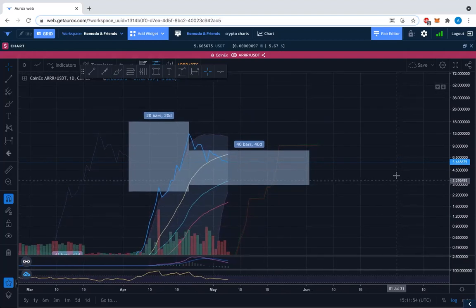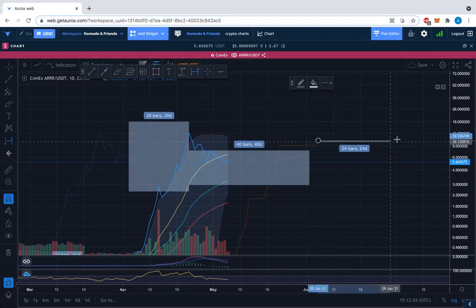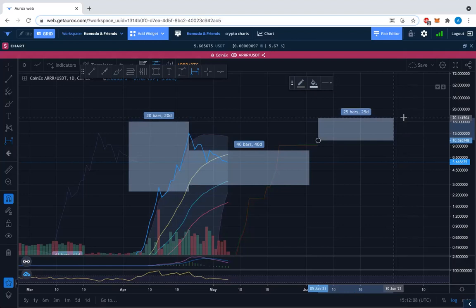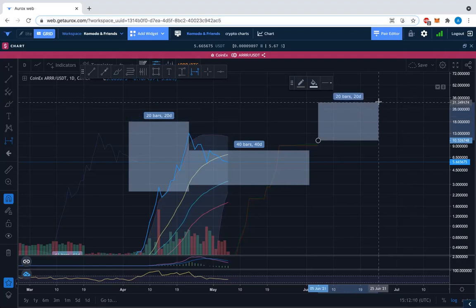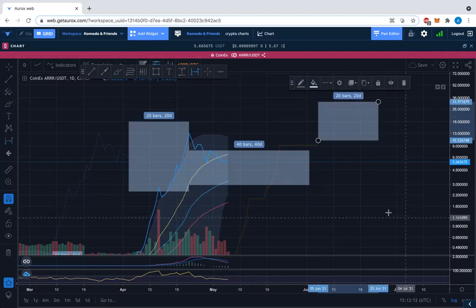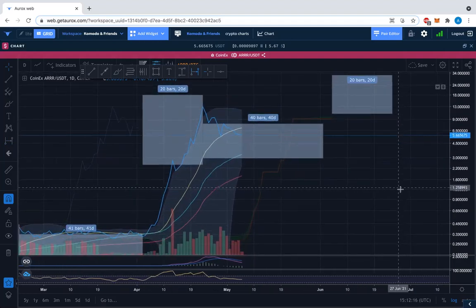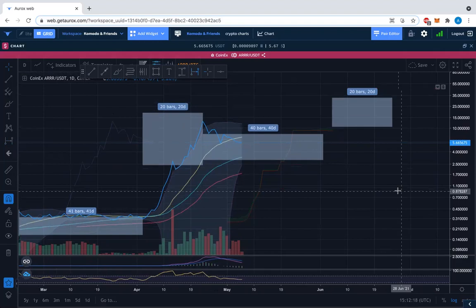You can see how that could work. Then imagine a future 20-bar impulse from this rough level here — let's take June 5 as a starting point — which would take us roughly to end of June. So that could be a short impulse. Let's find out — time-wise that's interesting.